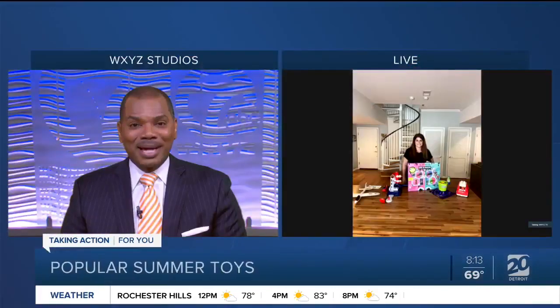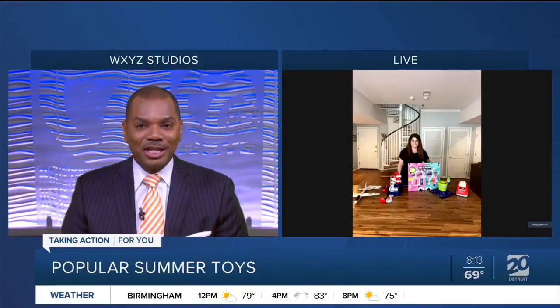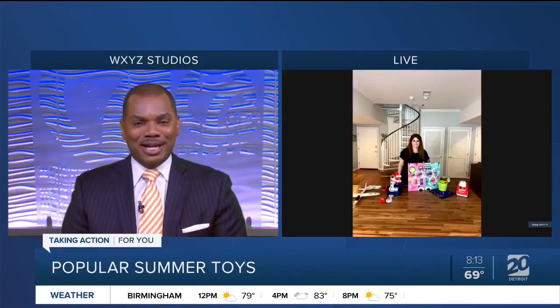summer's here, and there are plenty of new toys coming out that your kids are going to want. You're going to want them to keep your kids busy, entertained, and in some cases help them learn. Here to help us walk through some of the new toys coming out is Adrienne Appell, a Toy Trend Specialist with the Toy Association. Adrienne, how are you doing today?